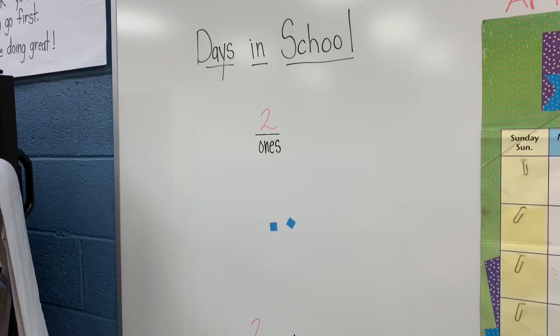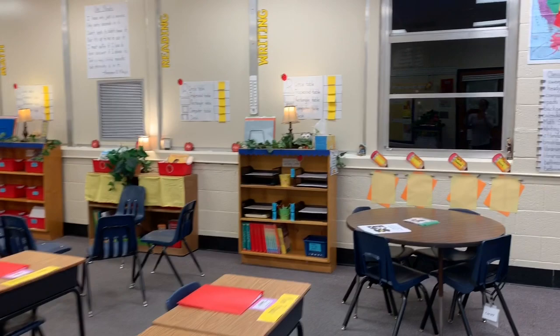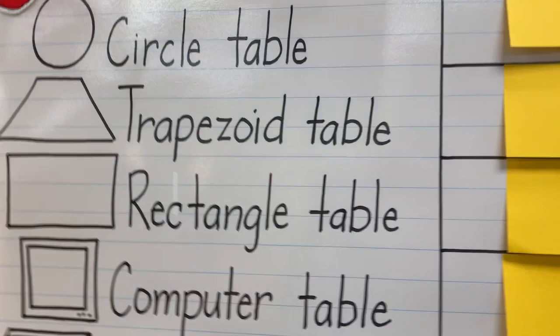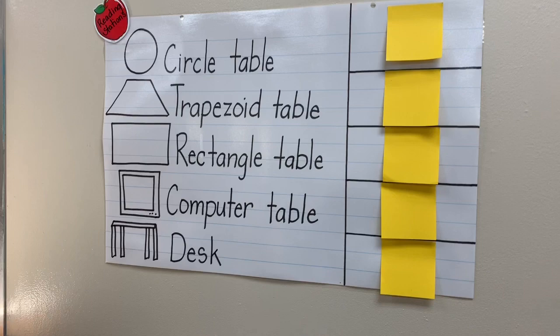I just wanted to show some of the new things going on in the classroom since my initial classroom setup video. A few things have been added for writing, reading, and math — I have station anchor charts, or maps. These represent the different areas in the classroom: the circle table, trapezoid table, rectangle table, the computer table, and their individual desks.